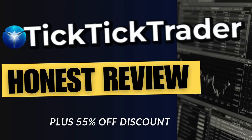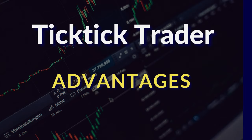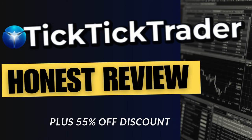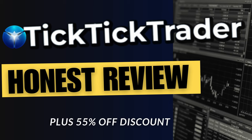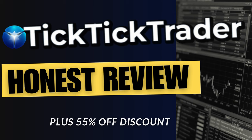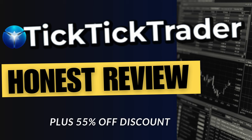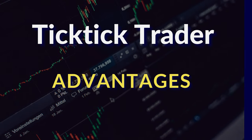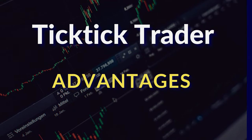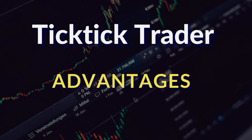Let's start off with the advantages of TickTick Trader. I don't even do a review on a company until I've been funded with them and I've verified that they are a legit company that I can put my name on and back up. TickTick Trader I have verified — they pay out, they are a legit funding company.